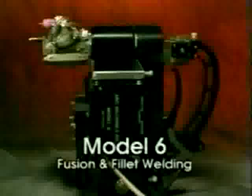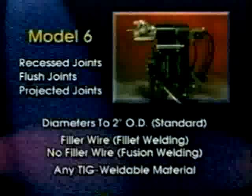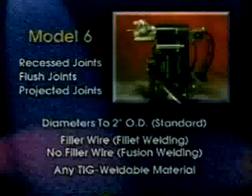The extremely versatile Model 6 weld head can handle almost any tube sheet requirement. The Model 6 welds recessed, flush, and projected joints in tube diameters up to 2-inch OD. It welds any TIG weldable material with or without filler wire and uses an exclusive locating fixture to achieve the highest production rates.